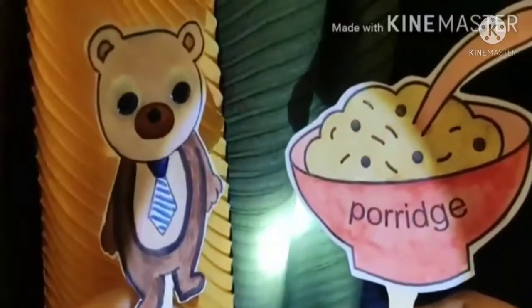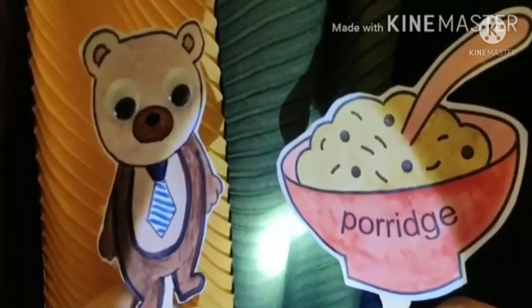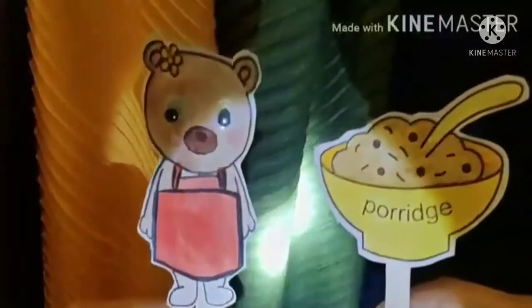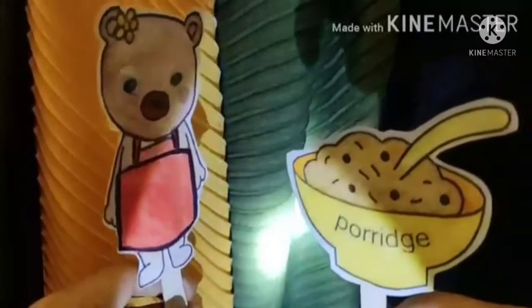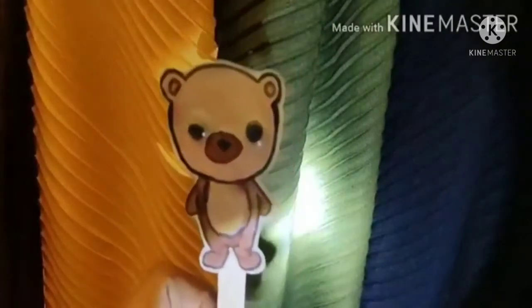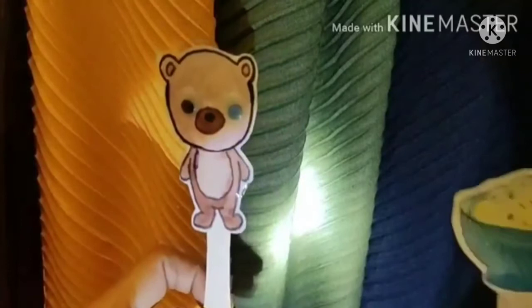As papa bear went further, he saw his big bowl of porridge and said, I think somebody has been eating my porridge. Then mama bear looked at her bowl and said, Oh my God, I think somebody has been eating my porridge too. And baby bear saw his bowl of porridge and said, Oh, mom, dad, my porridge is just not there. Somebody has eaten it all.